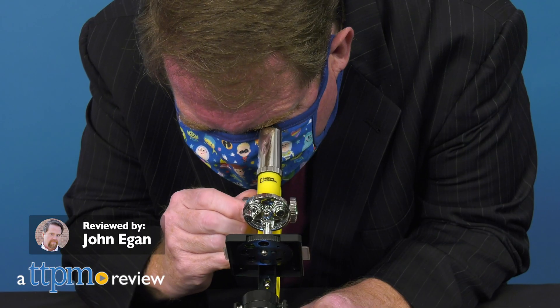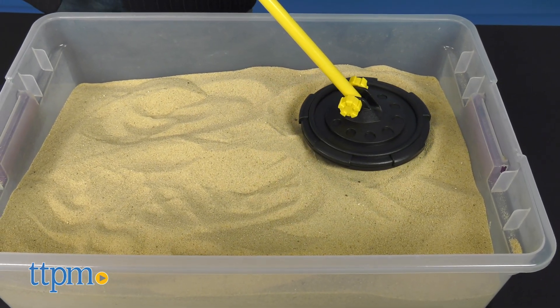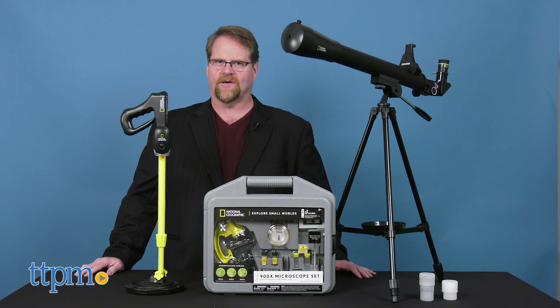National Geographic helps kids to discover the world around them with new science-focused toys that are both educational and fun. Check out the National Geographic 900X Microscope, the National Geographic Metal Detector, and the National Geographic Star 50 App Telescope.